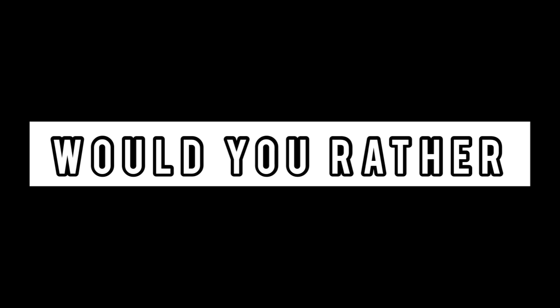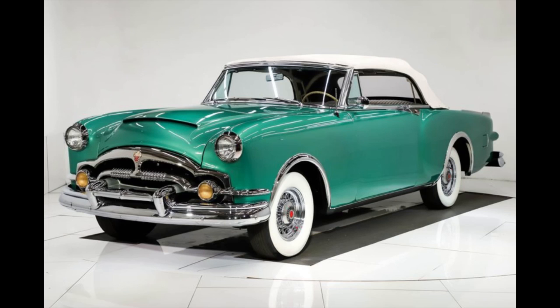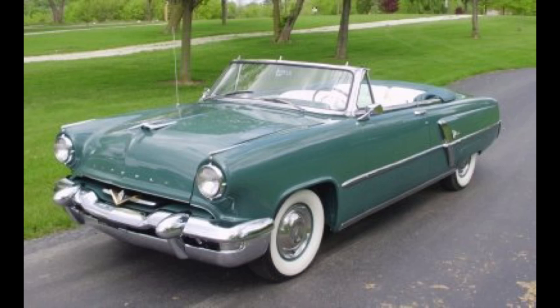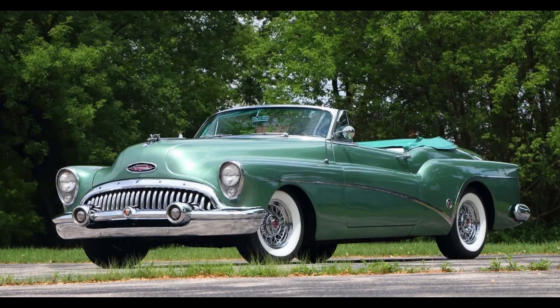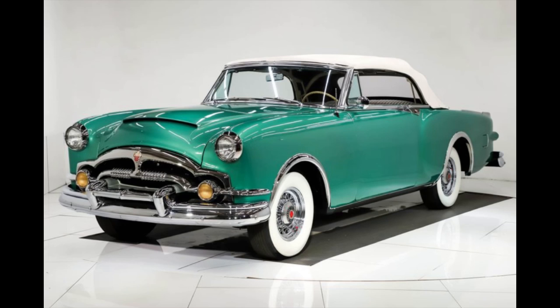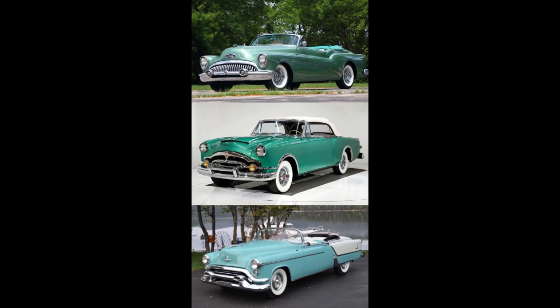Now it's time for Would You Rather — two scenarios today. First: would you rather have a 1953 Cadillac El Dorado convertible, a 1953 Packard Caribbean convertible, or a 1953 Lincoln convertible? Second scenario — these weren't really competitors, but these other two cars were wicked expensive in 1953: 1953 Buick Skylark convertible, 1953 Packard Caribbean, or 1953 Oldsmobile 98 Fiesta? Feel free to pause the video if you need more time.